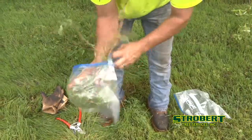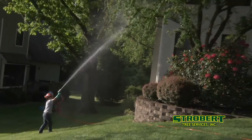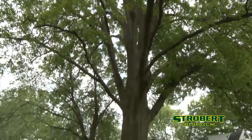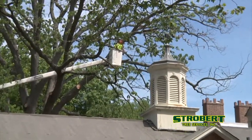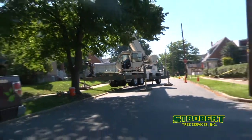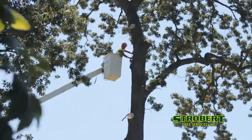We offer expert pruning, disease control, nutrition, cabling, and other services scientifically proven to support the long-term health and beauty of your trees, whatever their species. We use the right equipment to handle any job safely, no matter the size.